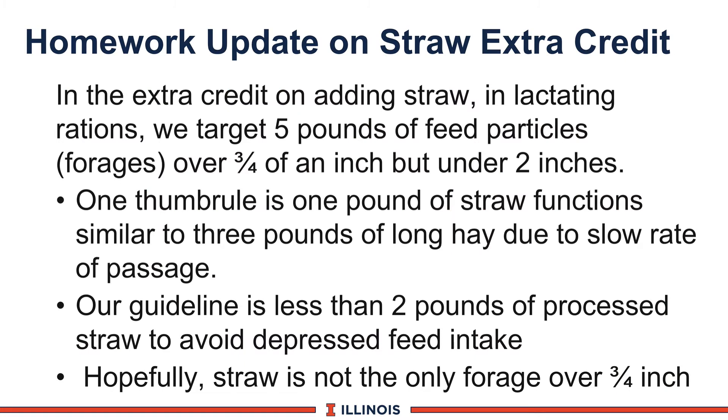Certainly a question on straw. The only challenge was how much straw to put in a lactating ration. Some people wanted to target five pounds of feed particles over three-quarters of an inch in length but under two inches — that's a good answer, but if that's going to be all straw, it's too much. The Ohio State thumb rule is that one pound of straw functions similar to about three pounds of long hay due to slow rate of passage, staying in the rumen two or three days. Therefore, our guideline is less than two pounds, and that straw should be processed to avoid depressed dry matter intake.